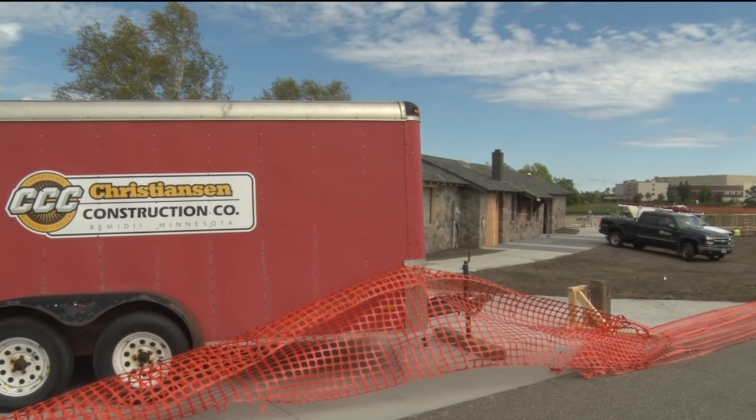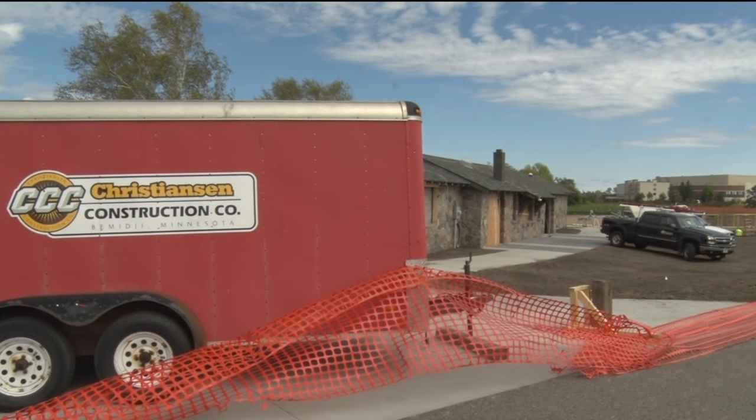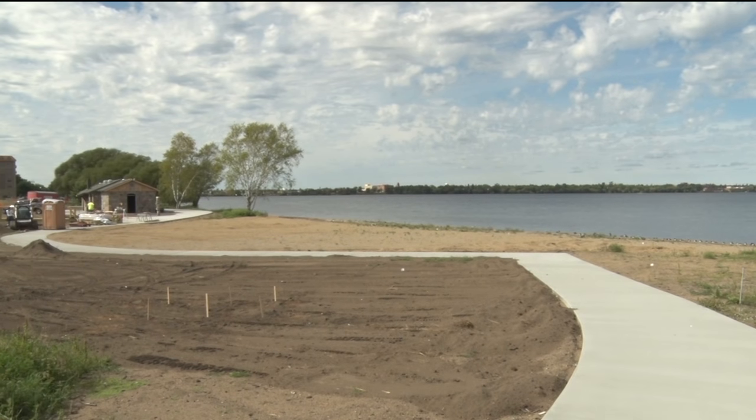With other new developments in the near future for the South Shore, the new city park is expected to make this location a destination. In Bemidji, I'm Josh Peterson, Lakeland News. While the park is currently closed to the public, the Paul Bunyan State Trail that runs through the park remains open.